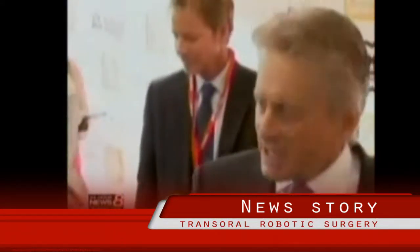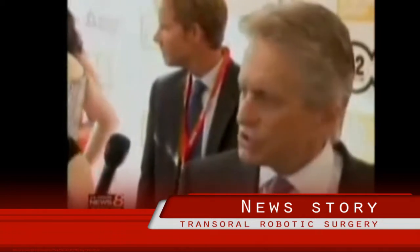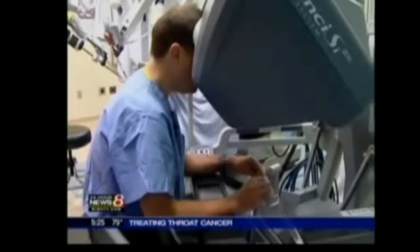Michael Douglas is one of the 35,000 Americans who are diagnosed every year with some form of throat cancer. Doctors at St. Vincent Hospital, who admit they are not familiar with his particular treatment, would bet that he'll undergo the da Vinci robotic system.